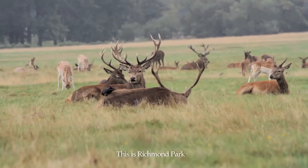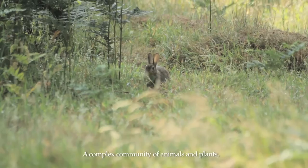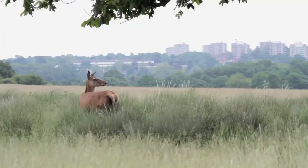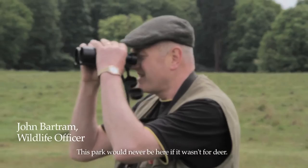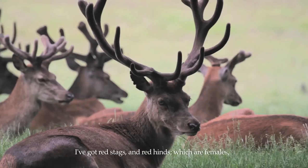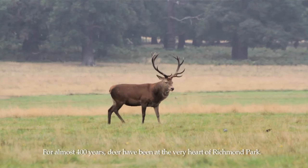This is Richmond Park and it's one of my favourite places, which is hardly surprising because it's an extraordinary place — a complex community of animals and plants dominated by the largest land-living mammals in the country: deer. This park would never be here if it wasn't for deer; it was actually formed as a hunting ground for Charles I. We've got red stags and red hinds, which are females, and fallow does and bucks.